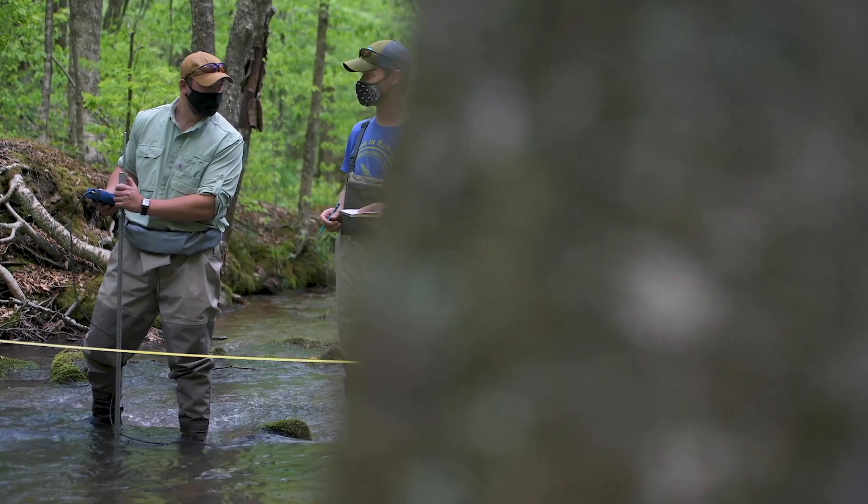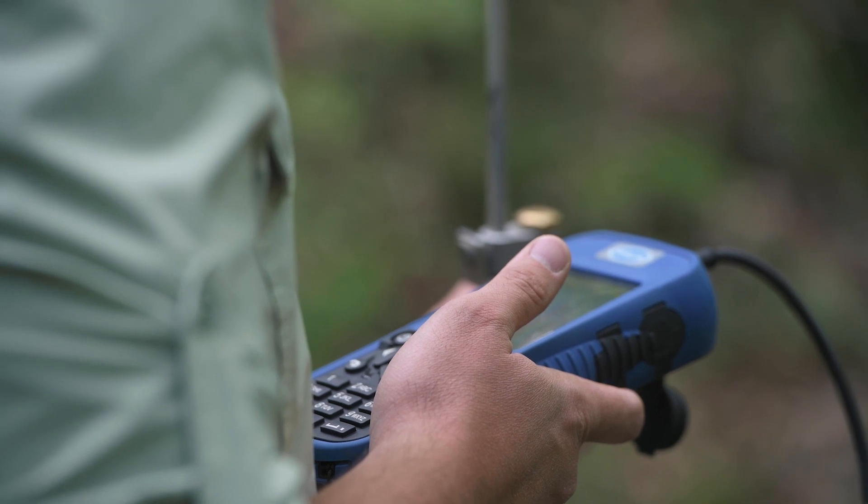I'm Nick Christensen. I'm a grad student at IUP, on the back end of my master's degree in biology. I'm studying brook trout movements post-culvert remediation.